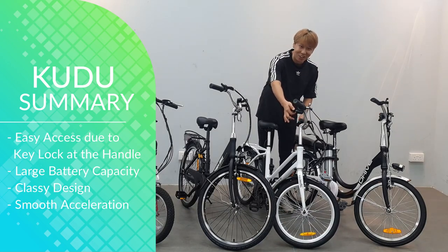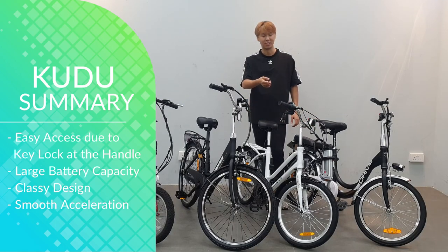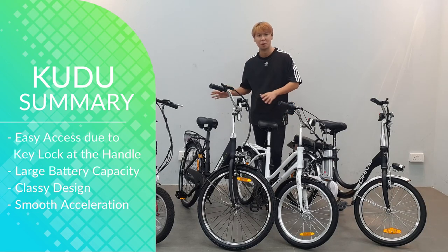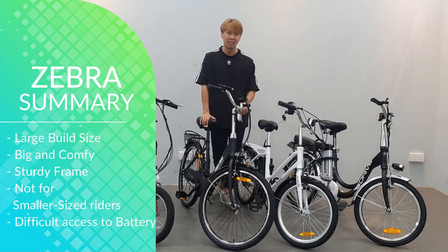For the Koodoo — if you have a bit more money to spare and think an e-lock is essential, definitely get this e-bike. You have the peace of mind with the key lock at all times. This is especially good for delivery riders who leave their bicycle at the side.